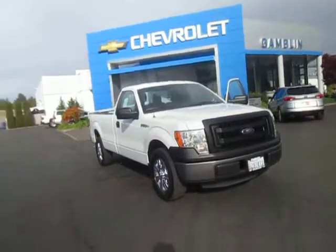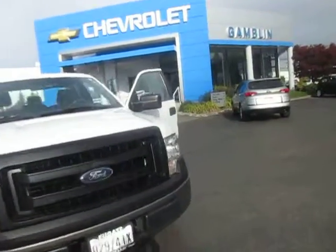Hi guys, welcome back to Gamble Motors here in Enumclaw, Washington. Today we have this 2013 Ford F-150.